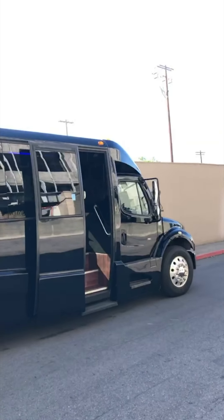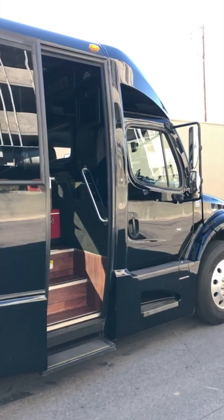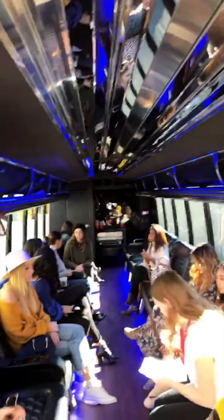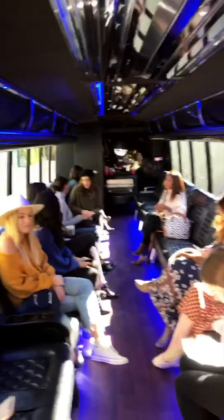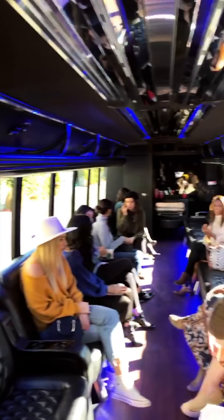This is our party bus that's taking us to Oak Glen, California. It's about a two-hour drive, but I think there's gonna be snacks and drinks so it should be fun. Here we are inside the bus — don't know anybody here yet, but I bet in the next few minutes we're going to make some new friends.